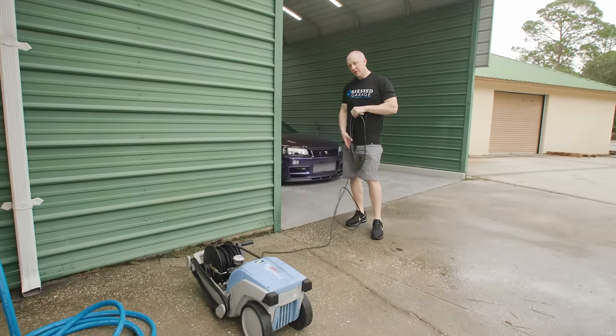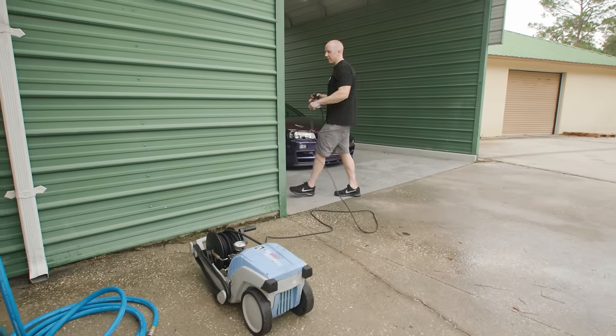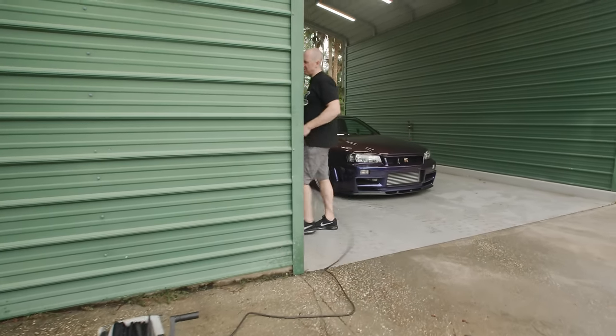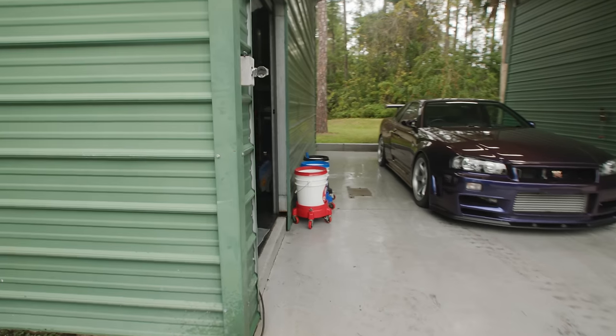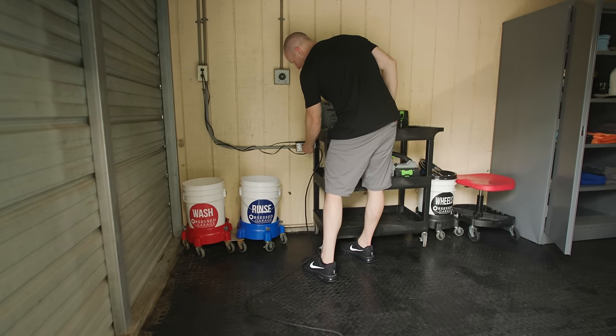You can run this off a 15-amp circuit, but you really want 20 amps. Especially with the foam cannon, you're going to end up tripping a 15-amp breaker. Luckily, we have a 20-amp dedicated circuit right here.